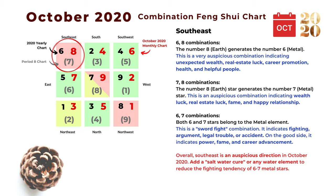The next area is southeast, and the monthly star is number eight. The first combination is six and eight: the eight earth star generates the number six metal star, a very harmonious relationship. Both stars are very auspicious and can indicate unexpected wealth, real estate luck, career promotion, good health, and helpful people. The next combination is seven and eight: the number eight earth star generates the number seven metal star — also a very auspicious combination indicating wealth luck, real estate luck, fame, and happy relationships.